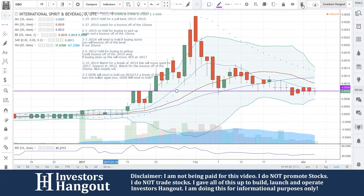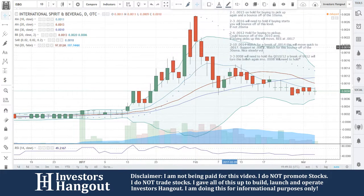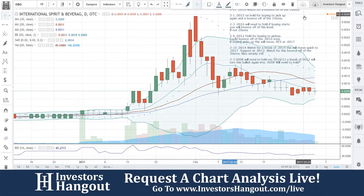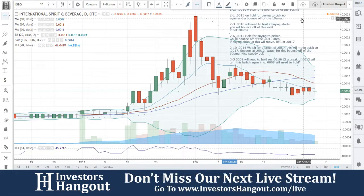All right, I know that was a lot of data, but I've got to get it in there because that's what you guys are here for — to learn and understand a little bit. Right now, triple-zero-zero-eight will need to hold. Resistance at 0-0-1-0 and 0-0-1-2. A break of 0-0-1-2 will turn this bullish again, in my opinion.